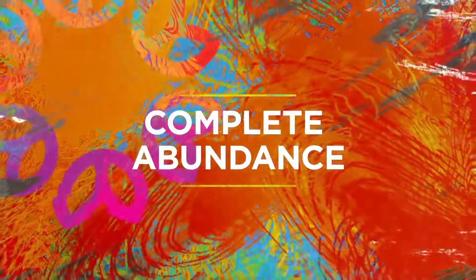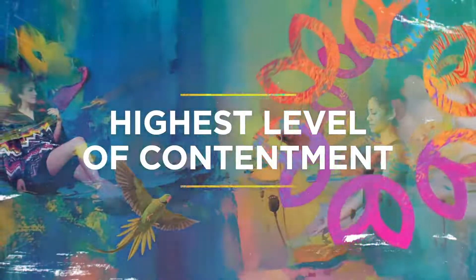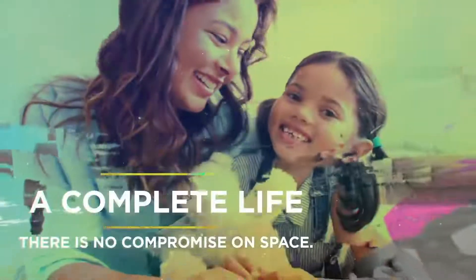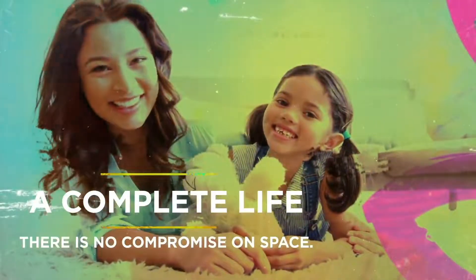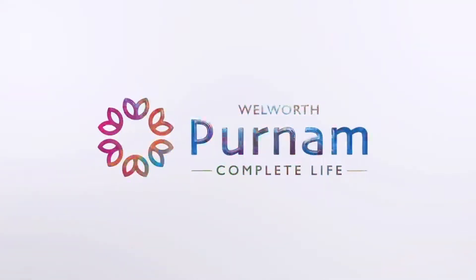Discover a world where people seek abundance in life. We bring you a life space which offers you the highest level of contentment with an amenity-rich lifestyle that completes life. A complete life with no compromise on space. Presenting Purnam by Wellworth.